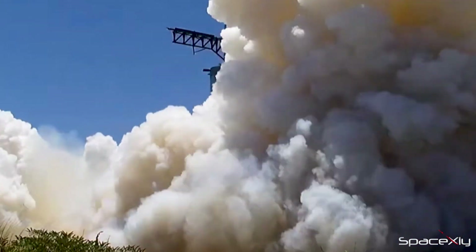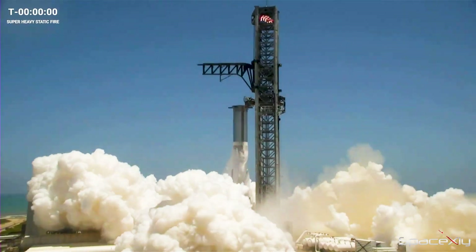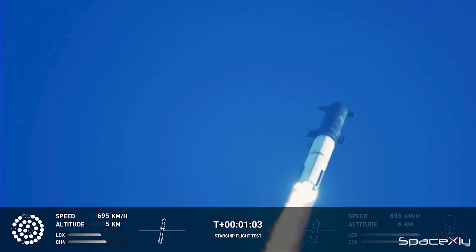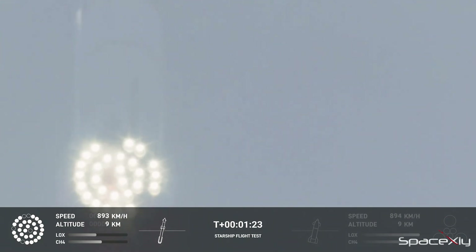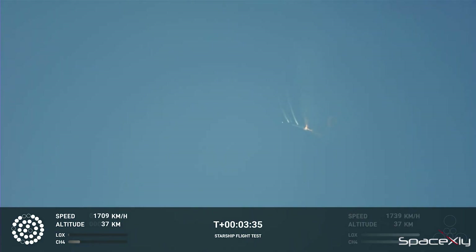A loss of about 10% of total thrust is problematic and unacceptable. Consequently, the onboard computer initiated the test's automatic abort. During the initial integrated flight, the first stage encountered similar issues with multiple engine shutdowns, resulting in thrust loss and a deviation from the intended trajectory.